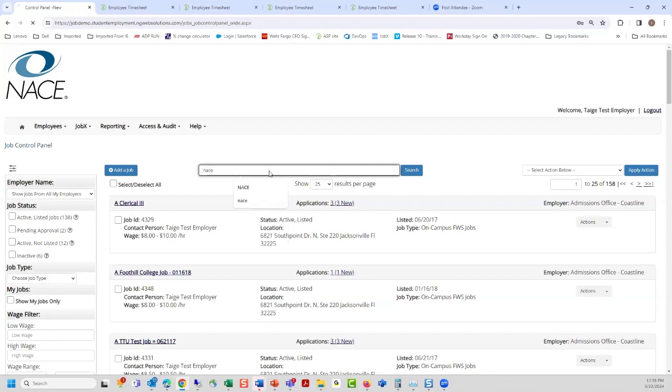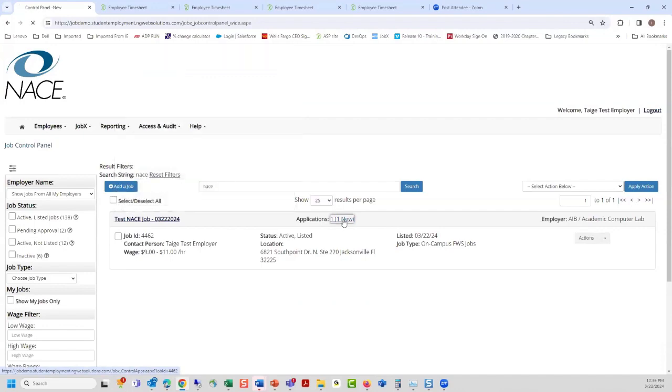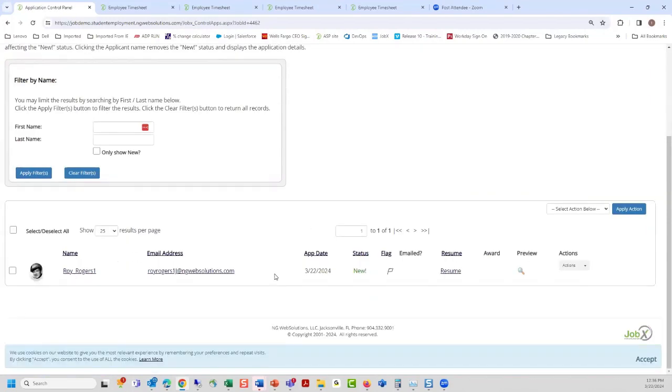As the employer, I've come in and I can see my NACE job with an applicant. Here's Roy Rogers — it shows 'new' to indicate I haven't reviewed him yet. As soon as I open the applicant, that 'new' status clears so you know which of hundreds of candidates you've looked at. There's a flagging system — clicking the flag turns it yellow, bringing candidates you're interested in interviewing to the top. You can also mass send rejection emails for those you don't want. We can display the award amount and allow resumes and video resumes to be viewed.